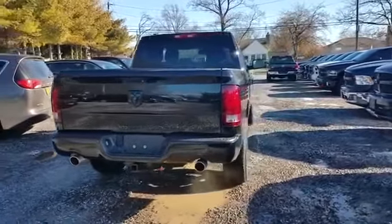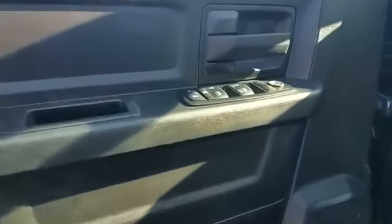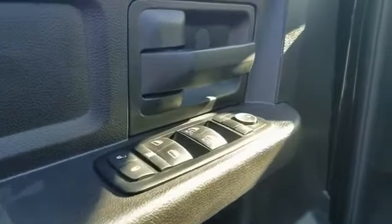Tinted windows, brake assist, engine immobilizer, automatic headlights, auxiliary input, aluminum wheels, stability control, and passenger side airbag sensor.